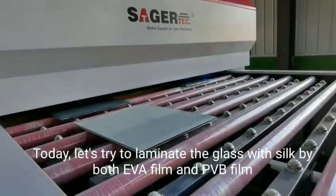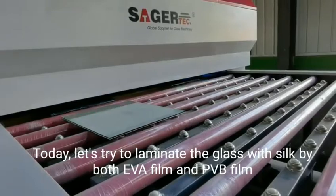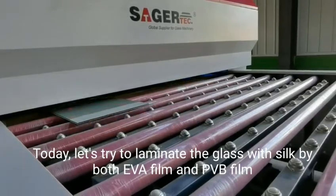Today, let's try laminated glass with silk using both EVA film and PVB film.